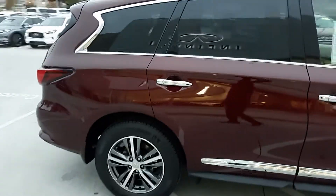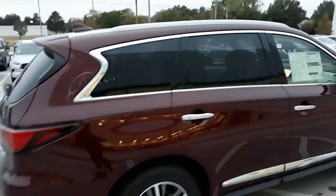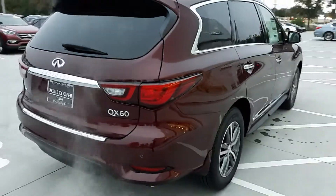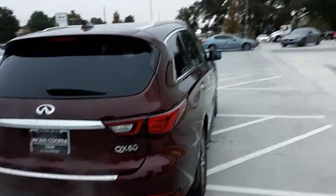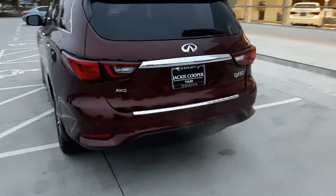If you're going out of your lane, it will visually, audibly, then start applying brakes to pull you back into your lane. If you're trying to back up and something's behind you, it will visually, audibly, and apply brakes. It's all-wheel drive, which is great.